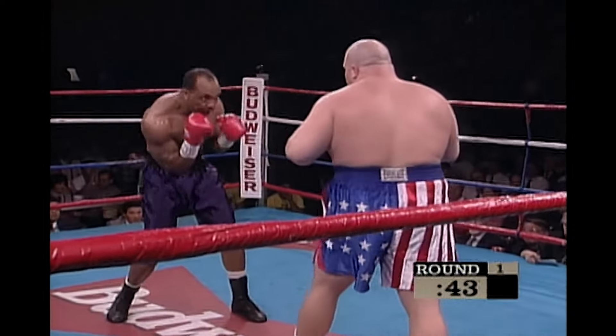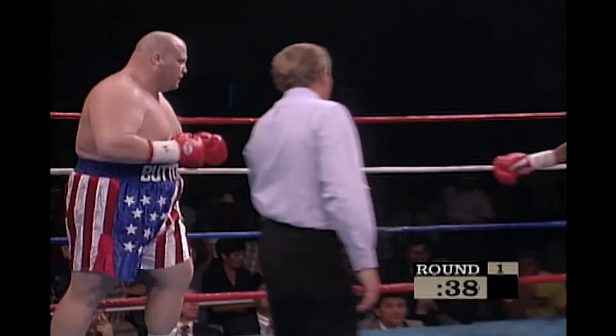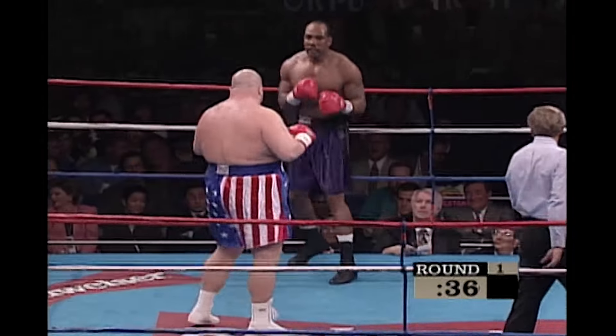I think he can take you out with either one. Good left, good left hook — he got a running start on that one.